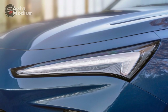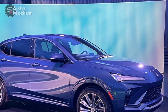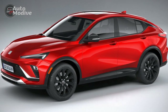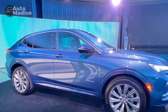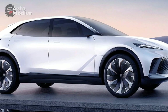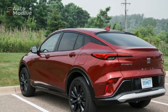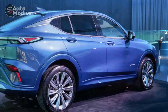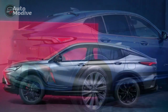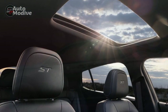Moving to the sides, the N-Vista showcases a bold character line that runs from the front fender to the rear, emphasizing its dynamic nature. The roofline gently slopes towards the rear, adding to the vehicle's sporty profile. The stylish alloy wheels, available in various sizes, further enhance the overall aesthetics of the N-Vista. At the back, the N-Vista features LED taillights that seamlessly integrate into the rear design. The rear bumper is subtly sculpted, giving the vehicle a well-rounded and cohesive look. Dual exhaust outlets, finished in chrome, add a touch of sportiness to the rear fascia. Overall, the exterior of the 2024 Buick N-Vista exudes elegance, sportiness, and modernity. Its attention to detail and striking design elements make it a head-turner in its segment.